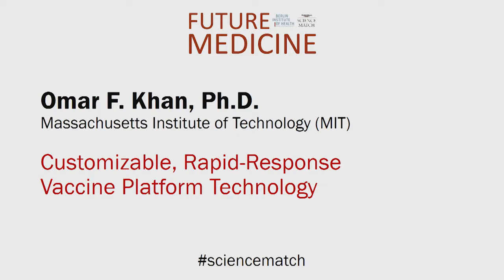Hi everybody. Omar Khan, Massachusetts Institute of Technology. Teba Biotechnology is a spin-out company from the Massachusetts Institute of Technology.